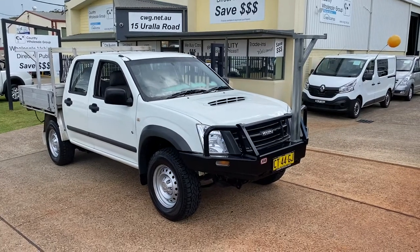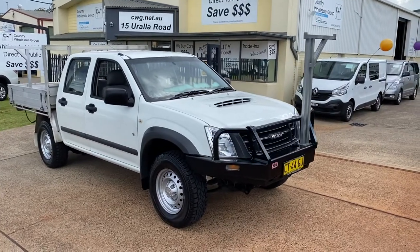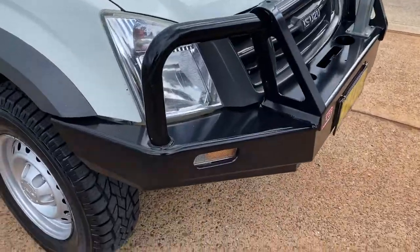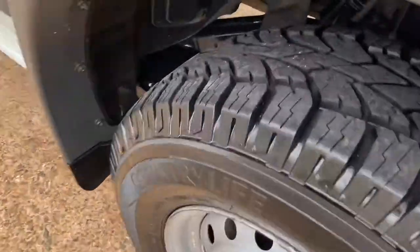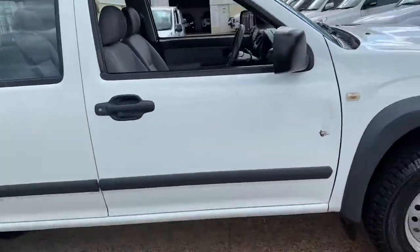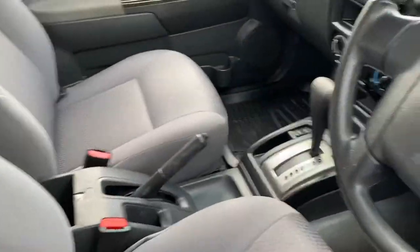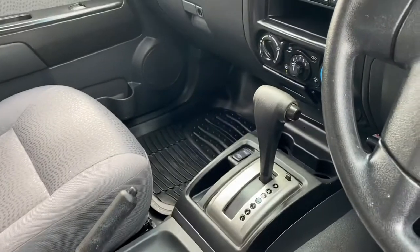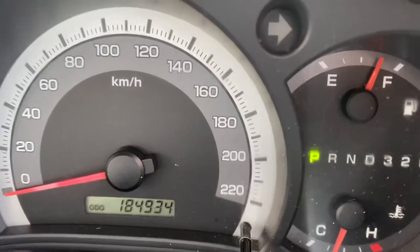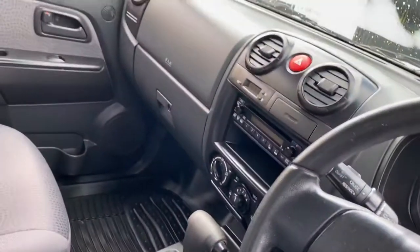Here it is — it's a 2012 Isuzu D-Max in a 4x2 high ride as a tipper, which is fantastic and in really outstanding condition. It has got an ARB steel bar, brand new tyres, it is automatic. Little mark on the door there on the inside, but very tidy. Icy cold air conditioning, fantastic Isuzu diesels — they're fantastic cars. 184,000 careful kilometres, well looked after, well serviced.